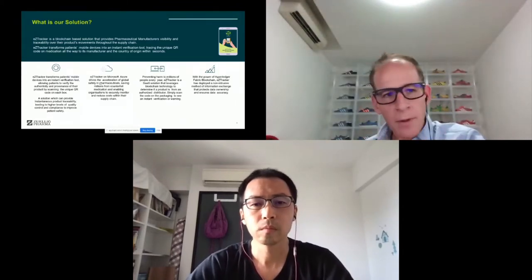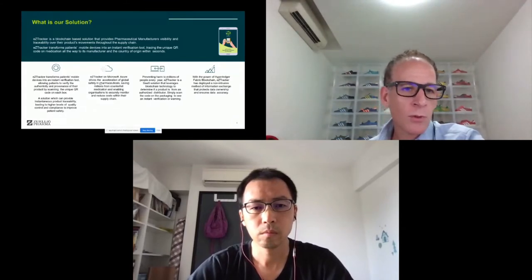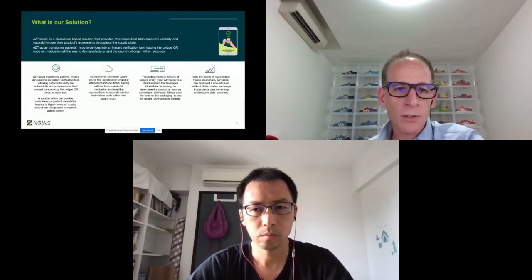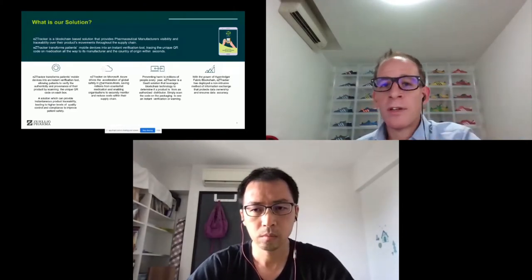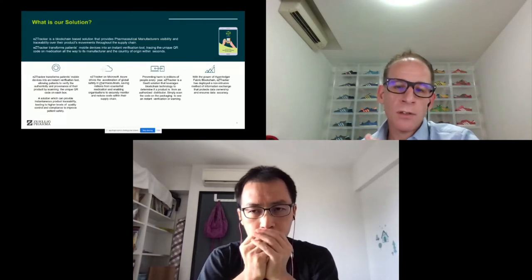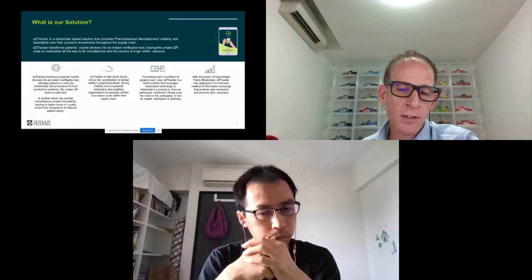In a nutshell, the solution is a two- or three-part solution. In its basic parts, it really is a mobile app that allows a patient to scan a data matrix QR code on medication and trace right the way back to the origin of that product — where it was manufactured, where it came from, where it's been, how long it was in certain locations, whether it was stored at the right temperature controls, and that it's been through a supply chain and handled in the correct way. All it does is transform a patient's mobile phone into a verification tool. It runs on Azure, it's cloud-based, and the solution sits on Hyperledger Fabric.